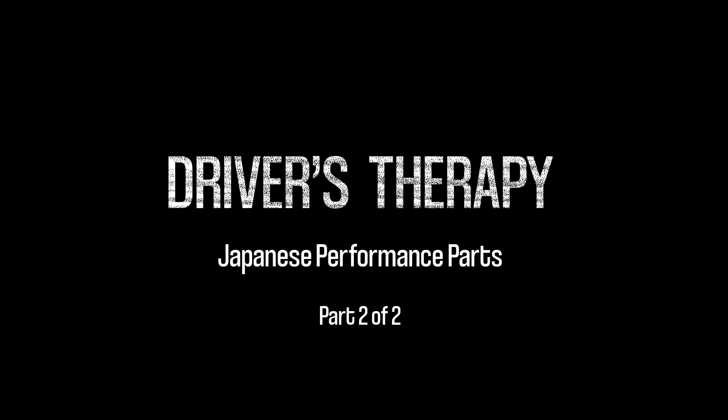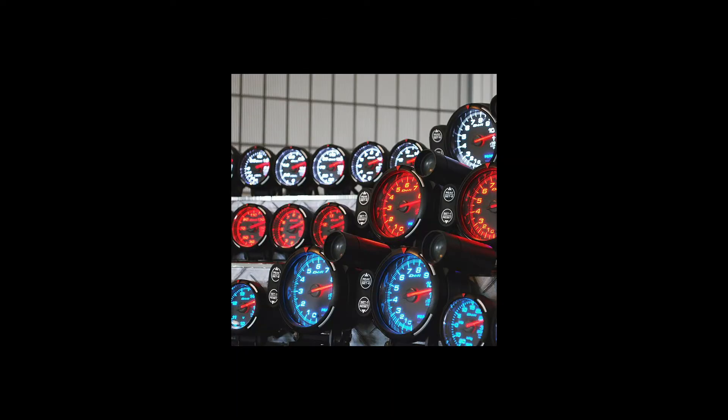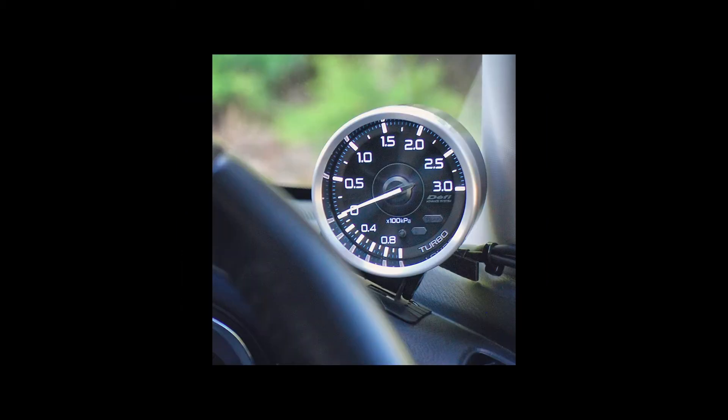Welcome back to part two of Japanese Performance Parts. Our first company, which I'm not sure if I'm pronouncing it right, but I call it DeFi, is a gauge company. They make automotive gauges, and they've been making them for a while, and they look awesome.